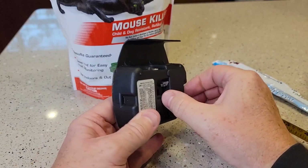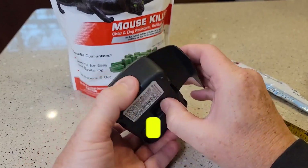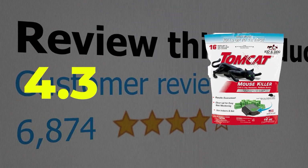Here are the main features of this product: re-usable, 16 bait blocks, weather-resistant. This product's customer review is 4.3 out of 5.